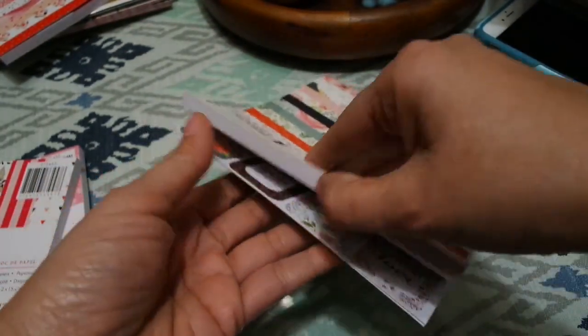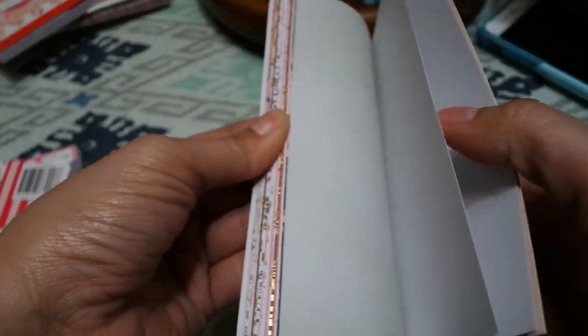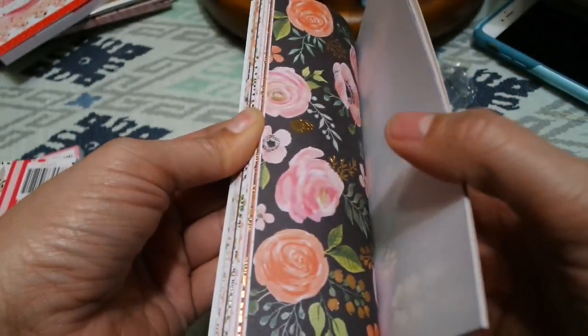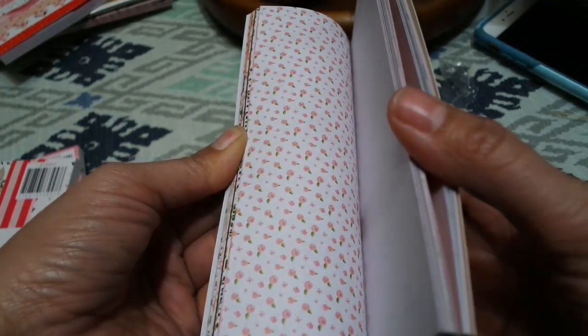This is a new Kaiser Craft — you guys know I love Kaiser Craft because they give you die cuts in the back. It's got gold foil and it's really pretty. Let me do a quick flip through — that's pretty, that's pretty.